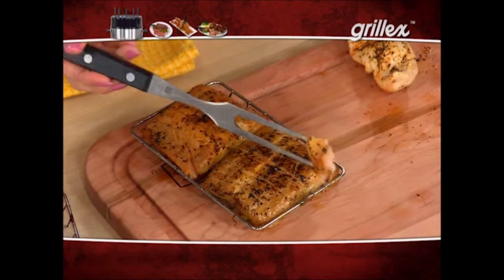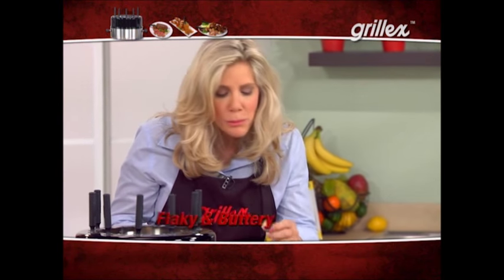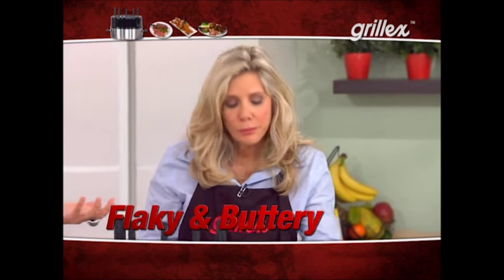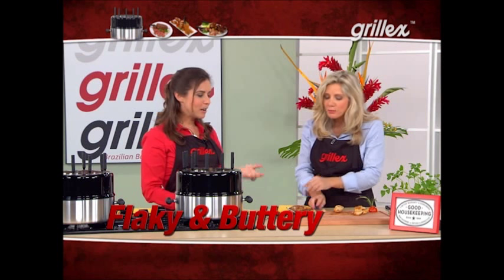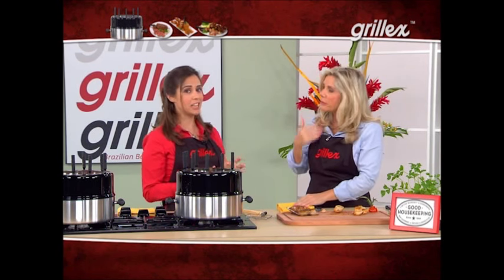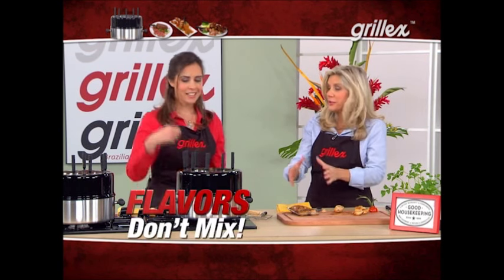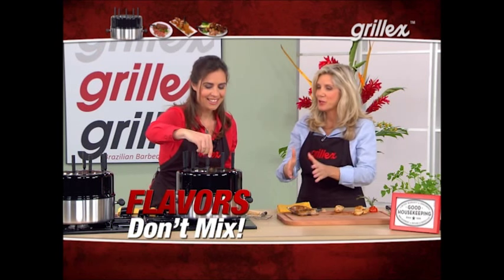It is amazing. So buttery. Salmon is so easy to dry out, but here it just doesn't. I know so many people have problems making seafood. And it tastes like fish — it doesn't taste like anything else. It tastes like fish.